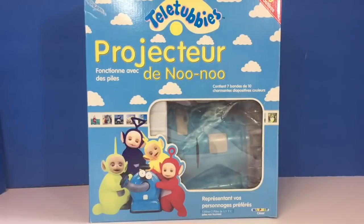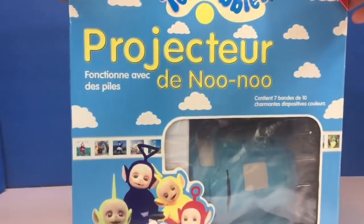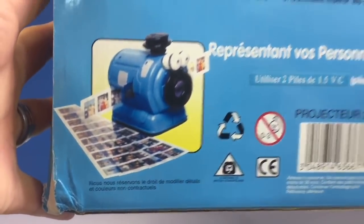Hello and welcome to Tiny Treasures. Today we have an extremely rare Teletubbies toy — it's a Nunu projector. The box is all in French, but on the back the instructions have pictures. Here's what the toy looks like.